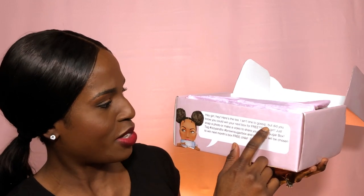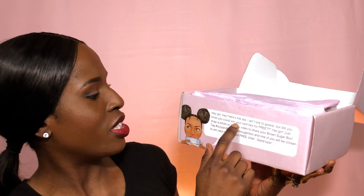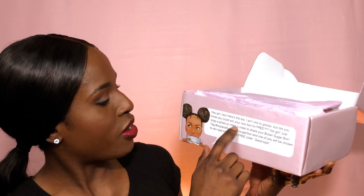Oh, it's pink inside! It says: 'Hey girl hey, here's the tea — I ain't one to gossip, but did you know you could win your next box for free? Yes girl, just snap a photo or make a video to share your Brown Sugar Box.' I didn't know about this and I'm already doing it, so I hope I do win a box — I'm gonna tag you guys!